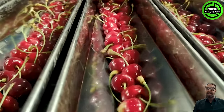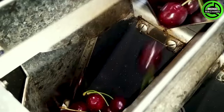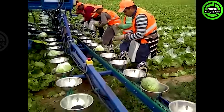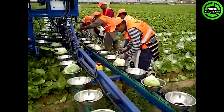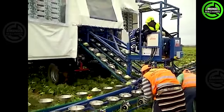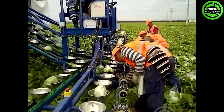The cherries processed in the factory are handled without any damage. The harvesting and packaging of iceberg lettuce is an efficient automated process — professional machines swiftly cut and harvest the vegetables, which are then conveyed to an automatic packaging system for processing and preservation in specialized packaging.